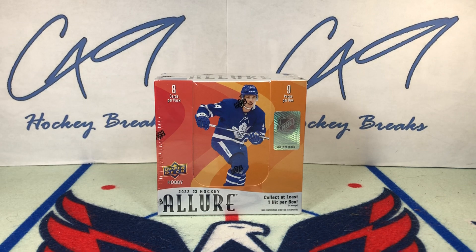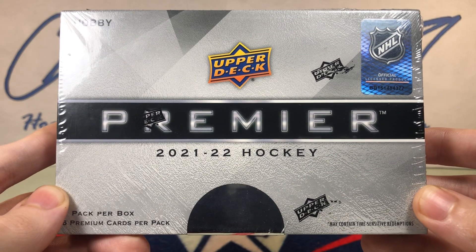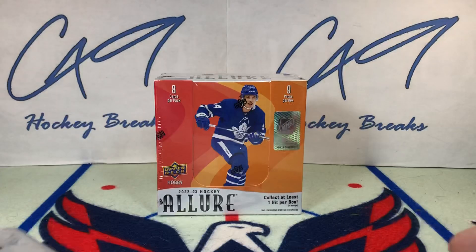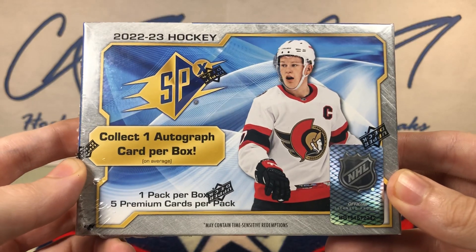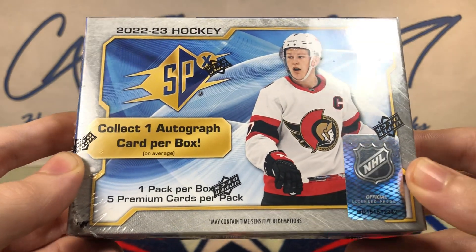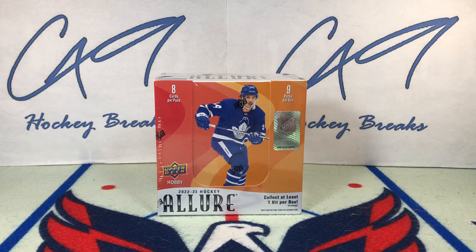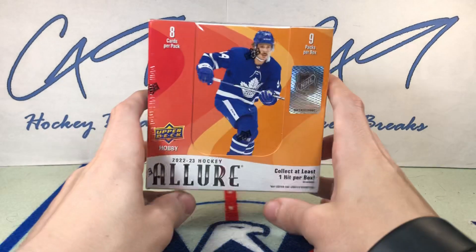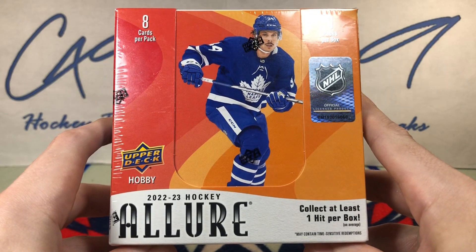I did miss a few other product releases, so on Sunday I will have a box of 21-22 Premier — that came out last week — and then on Tuesday I will have a box of 22-23 SPX, which came out about two and a half weeks ago. I finally got some time to sit down and record some videos, so let's not waste any more time and get into 22-23 Allure.